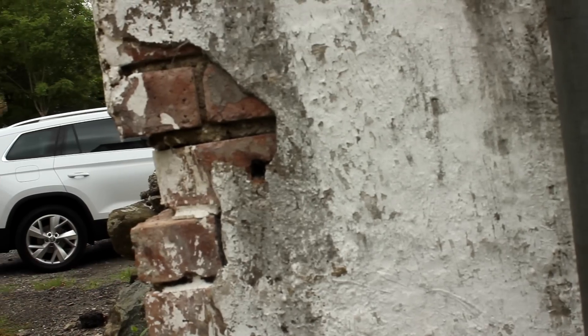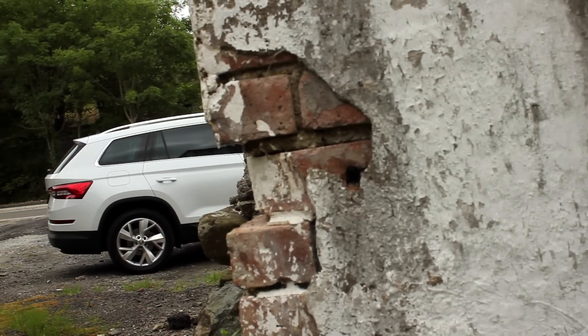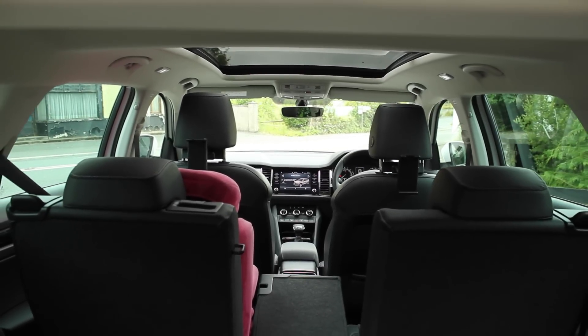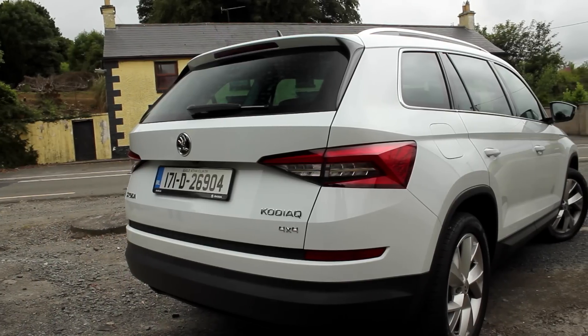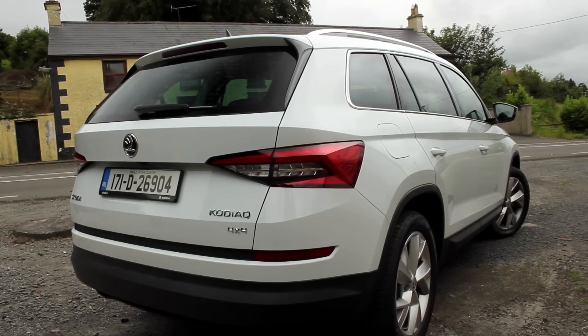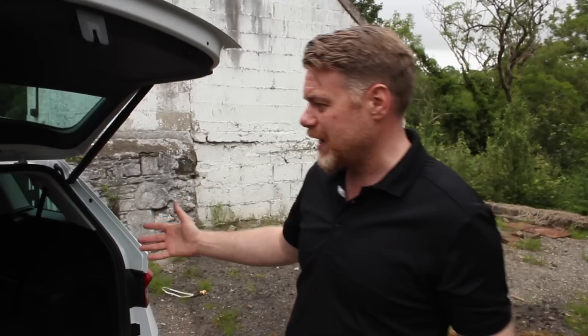Skoda are what I'd call a generous manufacturer of cars. If you look at the Fabia it's got a huge boot; if you look at the Superb it's absolutely massive; if you go for the Superb Combi or the estate version, 660 litres of space — that's loads. I don't have the litre figure for this but I can show you that with seats six and seven down it is vast.